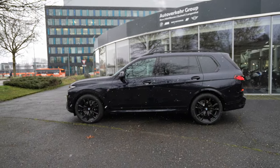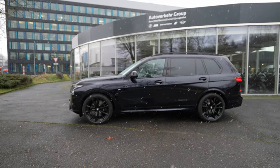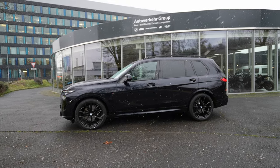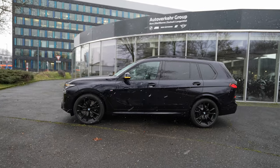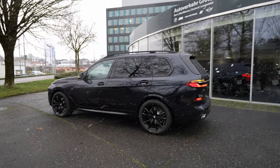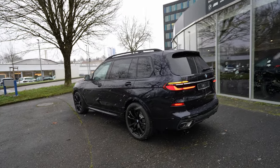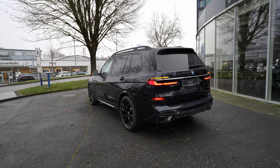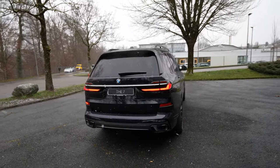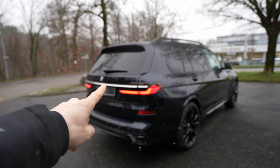The 22-inch rims fit the car perfectly — I think for the size of the car they're just right and they look sporty. This car is kind of a black edition — the rims are black, the surrounds around the windows are black, the spoiler, the roof rails. Everything is black and it looks really cool — it was a trend in recent years.